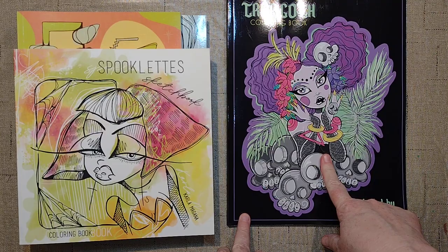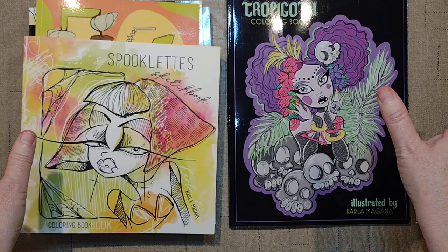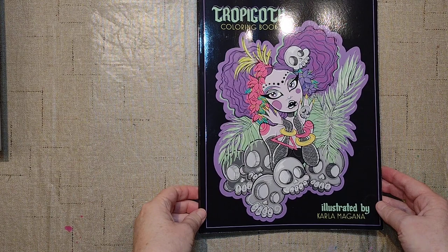I thought I'd flip through this and then we'll flip through some of the books that I have. I've got one, two, three — I had six, now I have seven. We'll look at finished pages in these. I rather like how my stuff comes out in her books, so it's really a nice chance to play. We'll start with the flip-through.